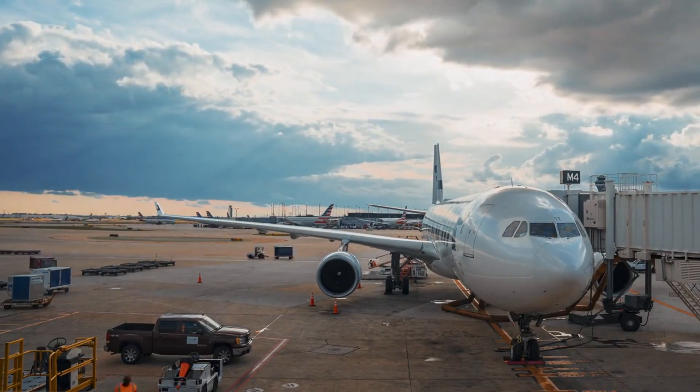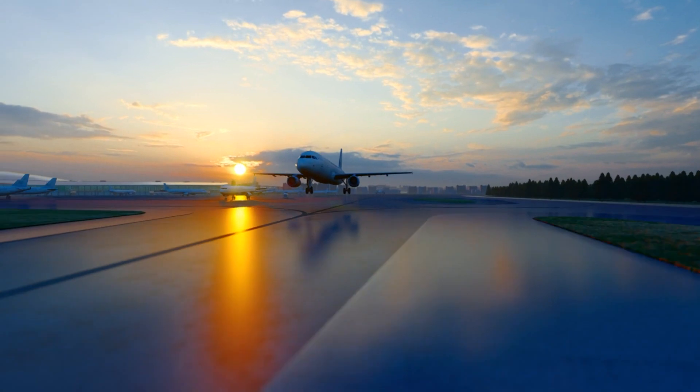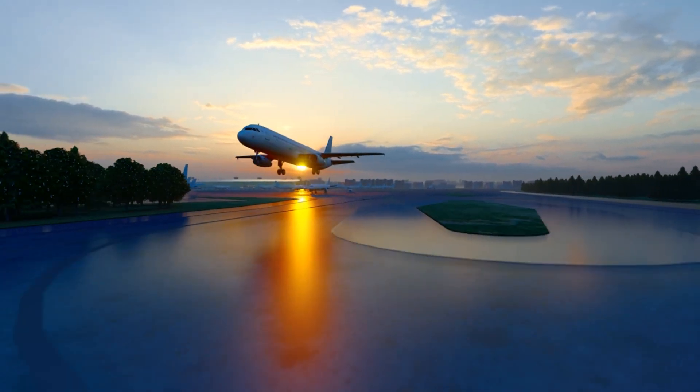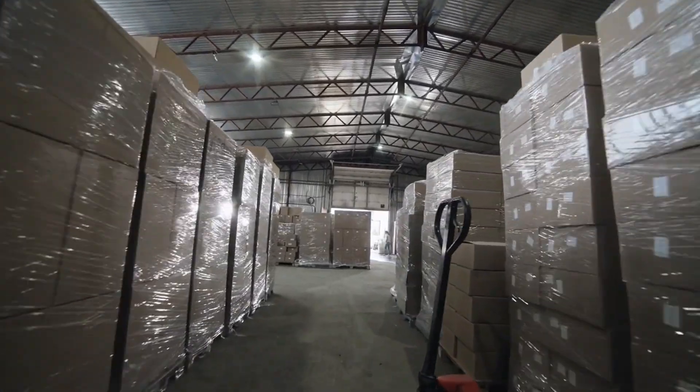Beyond customs, the wait for the next mode of transport can also cause delays. Each shipment is assigned to an airplane or cargo ship based on the service you choose. If there's a backlog, your package might be waiting until the next available transit method.